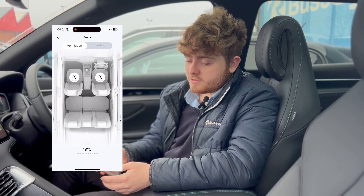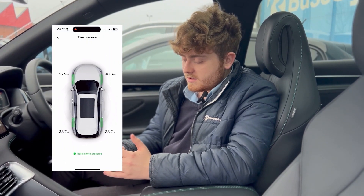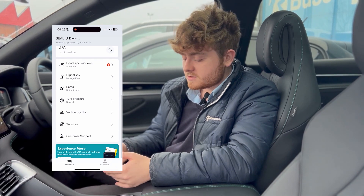Another good feature is you can turn on your heated and ventilated seats from the app. Especially in this sort of weather, you can also check your tyre pressure before you leave the house to make sure everything's fine and you haven't got any drops at all.